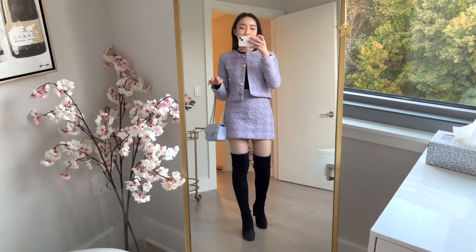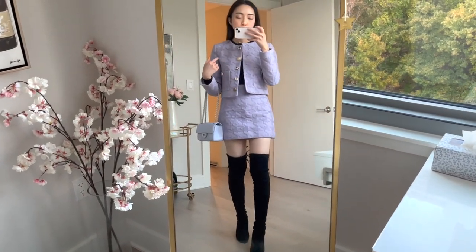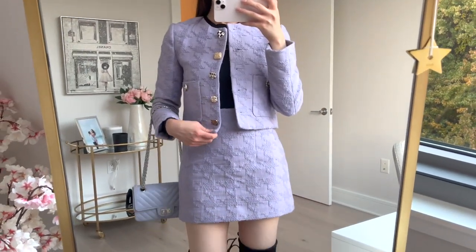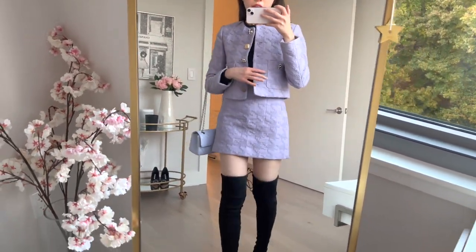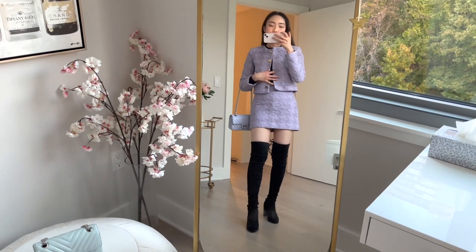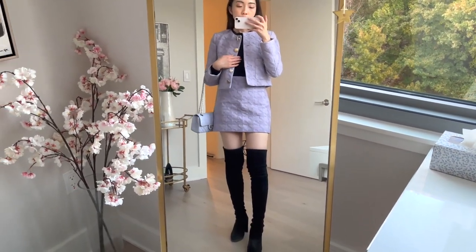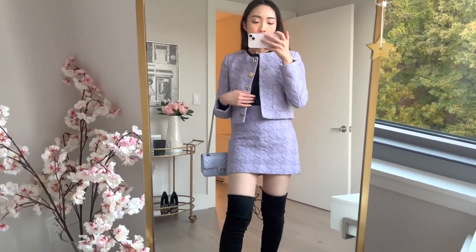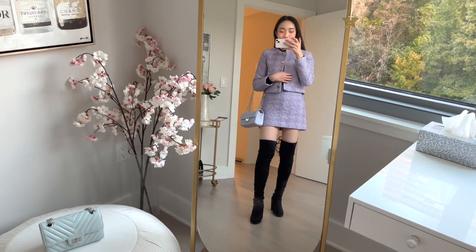So this might be the cutest outfit in this entire video. This blazer as well as the miniskirt is part of a matching set — you can purchase them separately — but it has this really oversized kind of houndstooth pattern on it. Look at the buttons on this blazer — they are just so cute because every single button looks a little bit different, and there's also buttons on the pockets, and the pockets are actually functional. You can wear it buttoned up if you want to, or you can have it open like this, which I personally prefer because then you can see a little bit of contrast with what you're wearing on the inside. I just have a black sweater on the inside and my black over the knee boots to kind of tie it all together. And of course, can't forget the cute little purple bag.